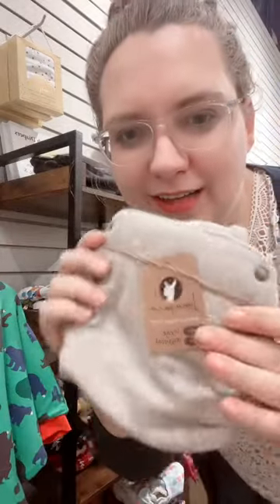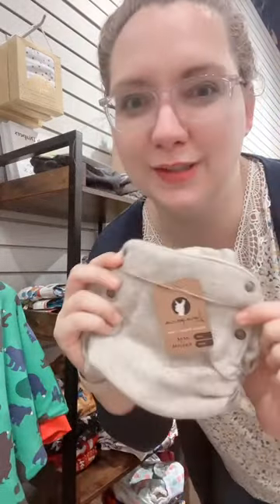Hey Canadians, did you know that we sell the Lunapaca alpaca wool diaper in store and we'll ship across Canada for free?